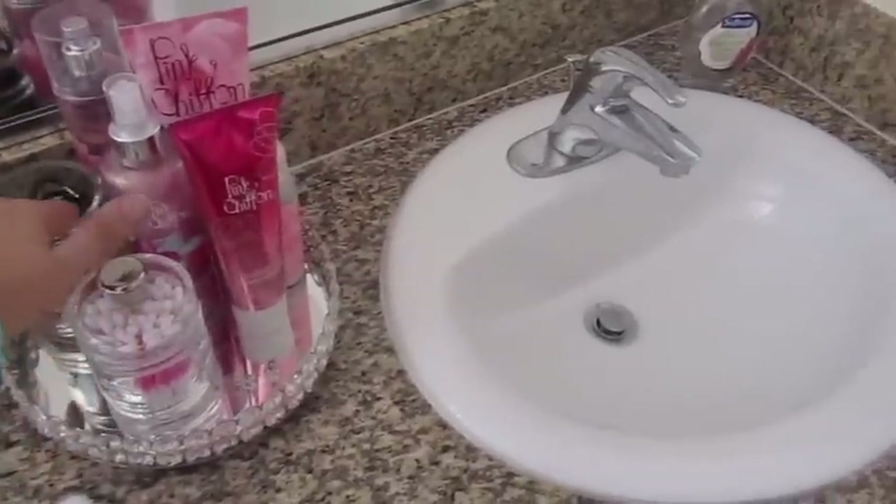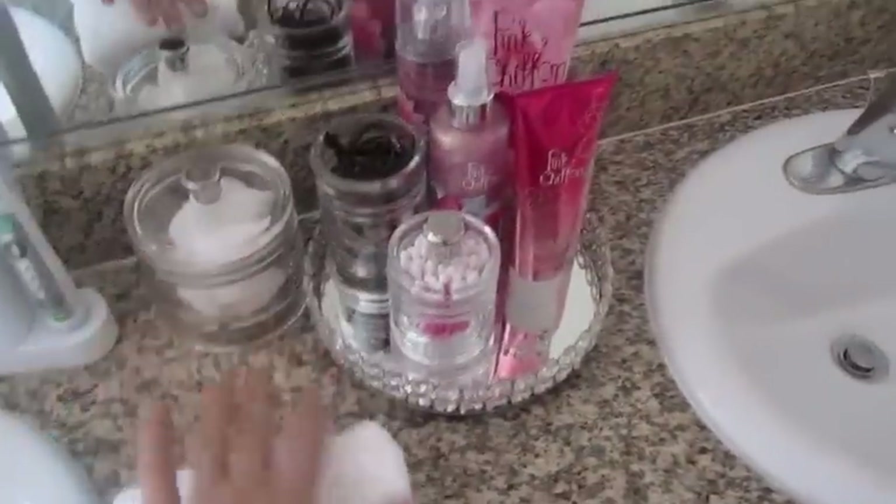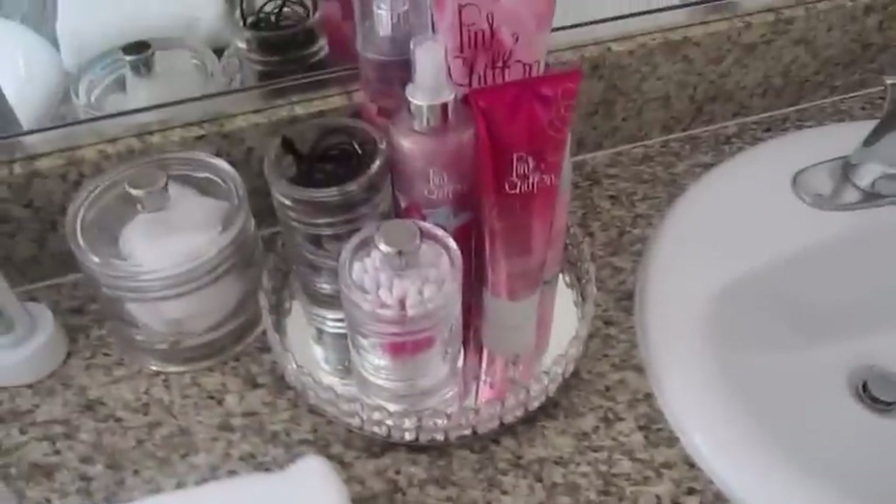These little jars came from Target and this sparkly tray came from Hobby Lobby. I have this nice medicine cabinet which I really like — I've never had one of those in a bathroom before and it's great for keeping all my skincare and things like that.